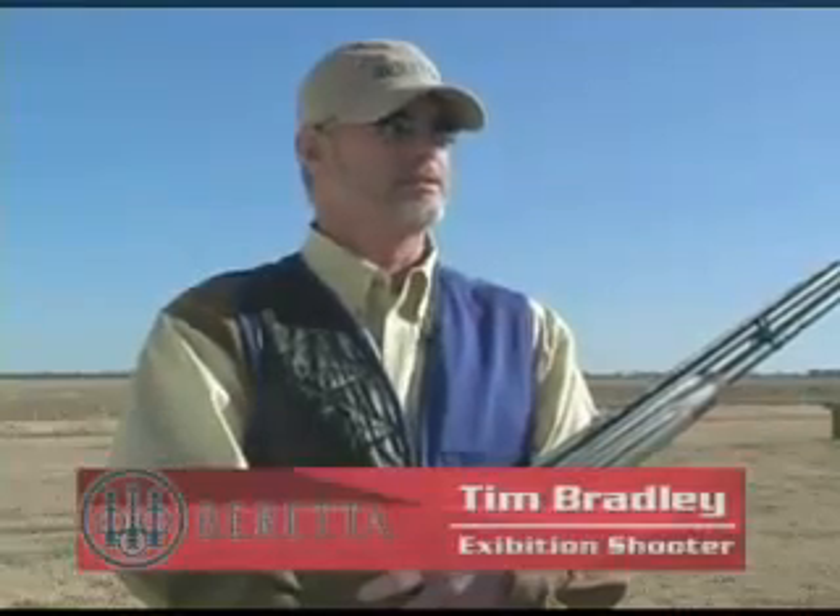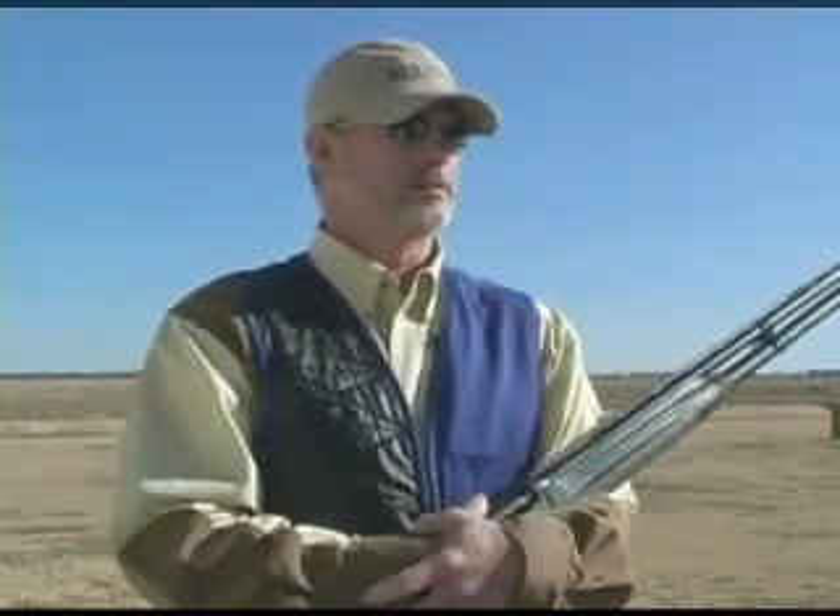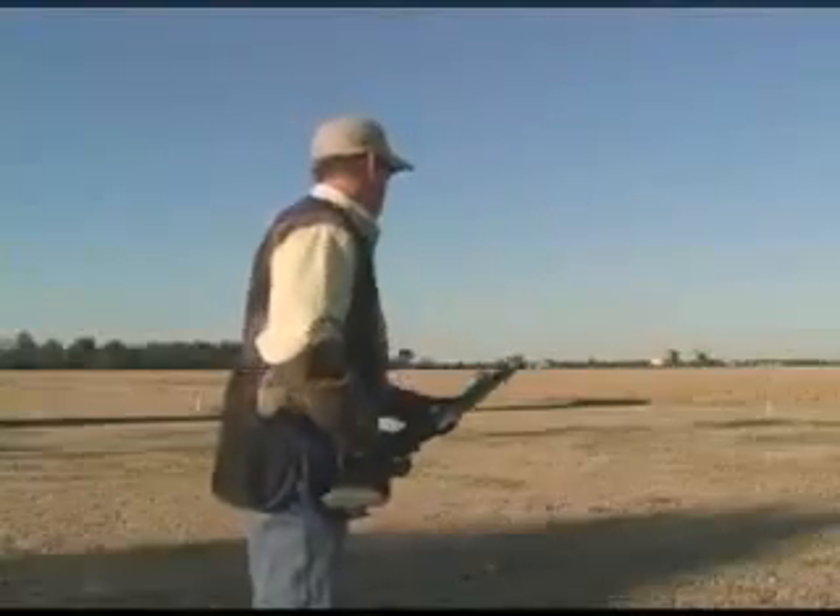To me, accuracy is just as important with a shotgun as with a rifle. The Xtrema II's precision allows me pinpoint shot placement.